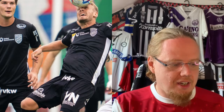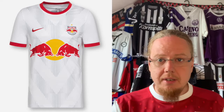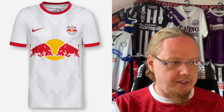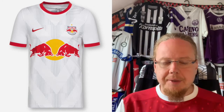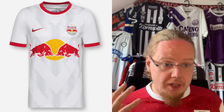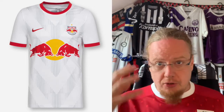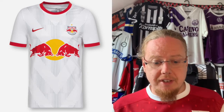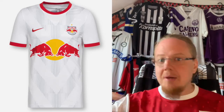Next up are of course the defending champions Red Bull Salzburg — the team that everyone in Austria loves to hate unless you're a Salzburg fan. I'm always very split on them: they do well for the Austrian coefficient rating, and I think the Austrian national team is better because of all their players. But I'm still a little sour about how they took away Austria Salzburg and just stamped Red Bull all over it.